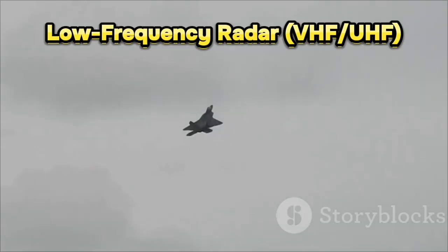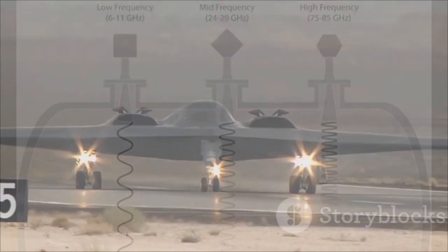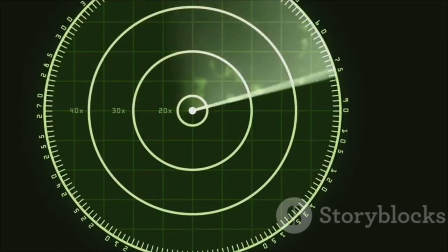And then there's low-frequency radar. Stealth jets are usually built to beat high-frequency radars, but low-frequency waves are longer, and they interact differently with the aircraft's body. Meaning they don't get tricked as easily. These radars might not give a crystal-clear image, but they can spot that something's out there.